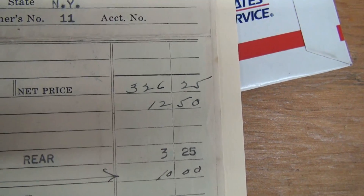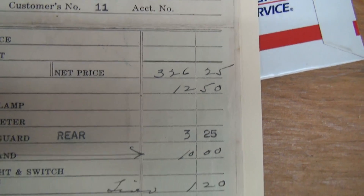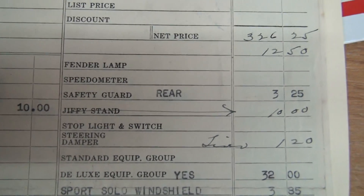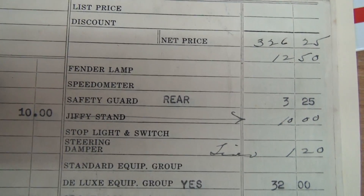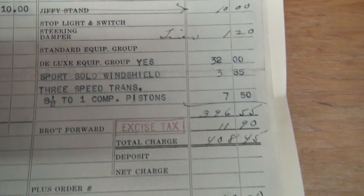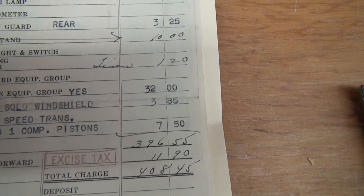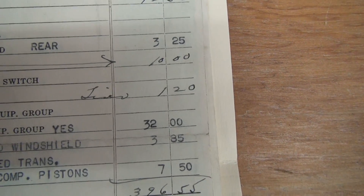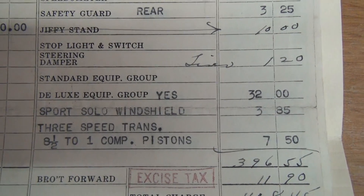Charging an extra $12.50 for the paint job. Bear safety guard is extra $3.25. Put a Jiffy stand on it — that's your side stand for $10. That was an extra; you want a side stand, it's $10 extra. Steering dampener — not a charge, but the tires were an extra $1.20 for the extra Firestone tires.